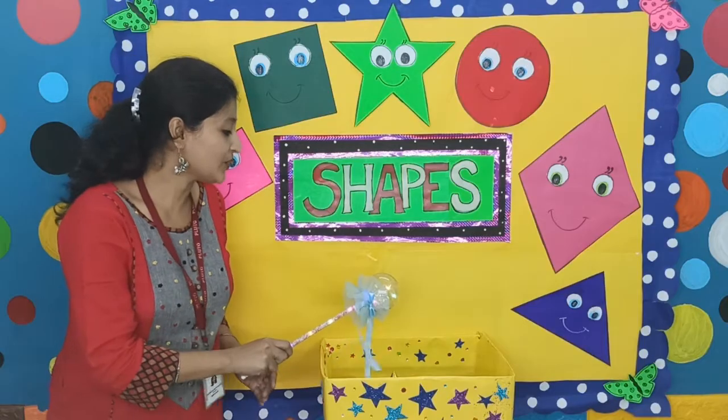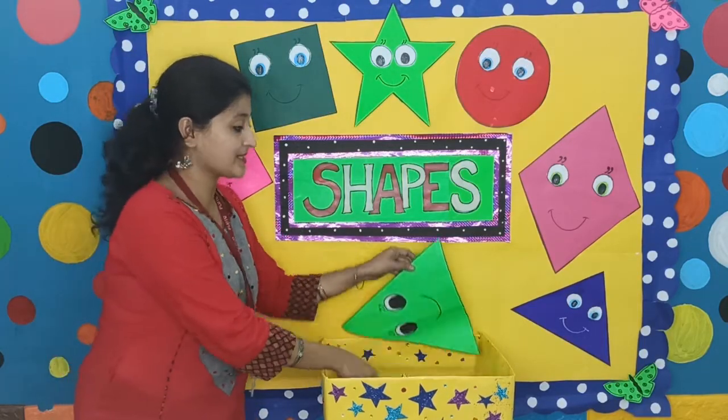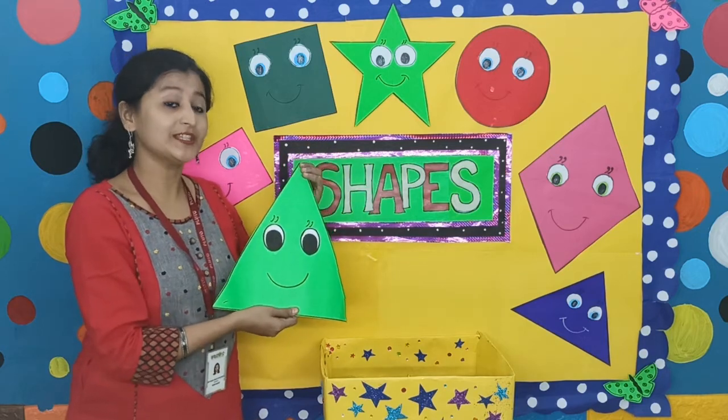Abracadabra, hilly gilly chou! Look, who is coming out from the box? This is Tommy the Triangle!